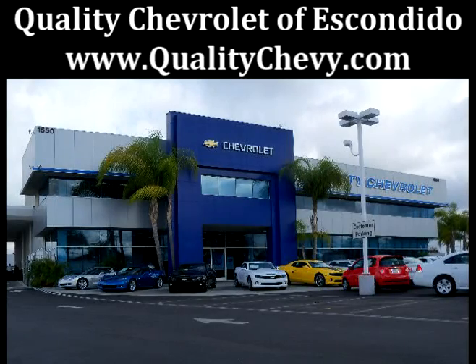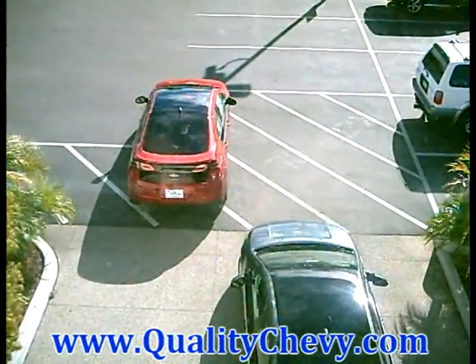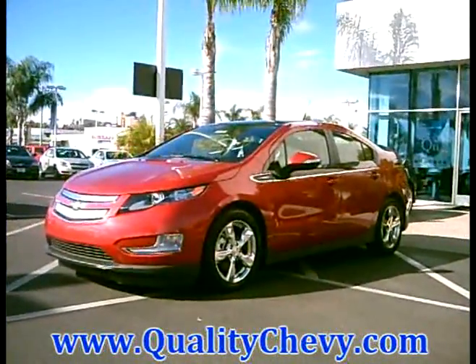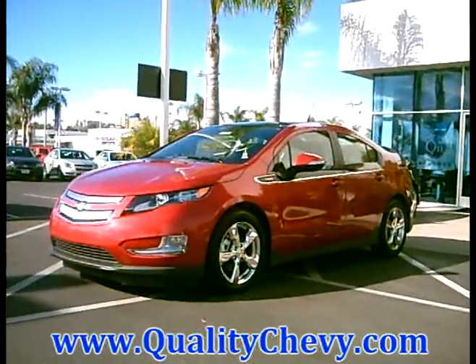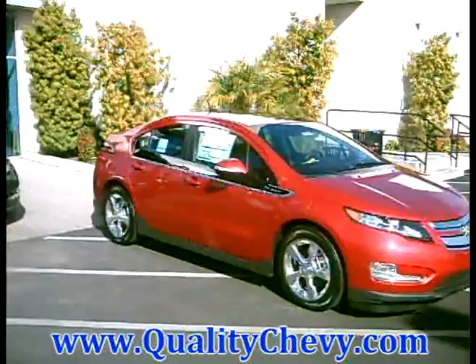L.A. is home of the 2011 VOLT, a revolutionary vehicle that, based on the EPA sticker, can deliver 35 miles of gasoline-free and emission-free electric driving. Plus, the VOLT features an extended range capability that can provide you several hundreds of additional miles.